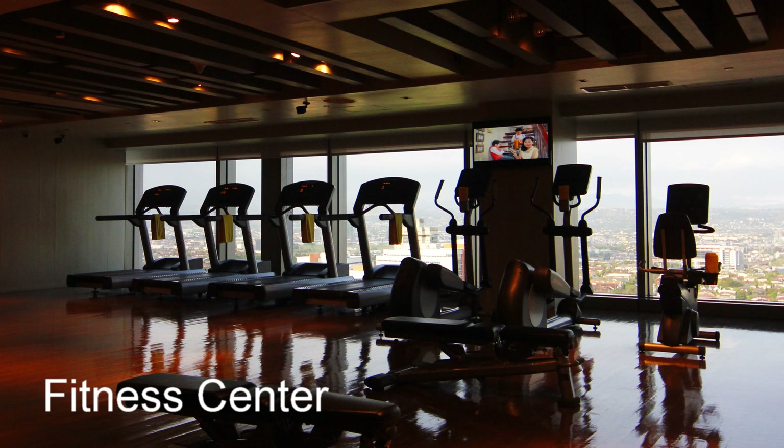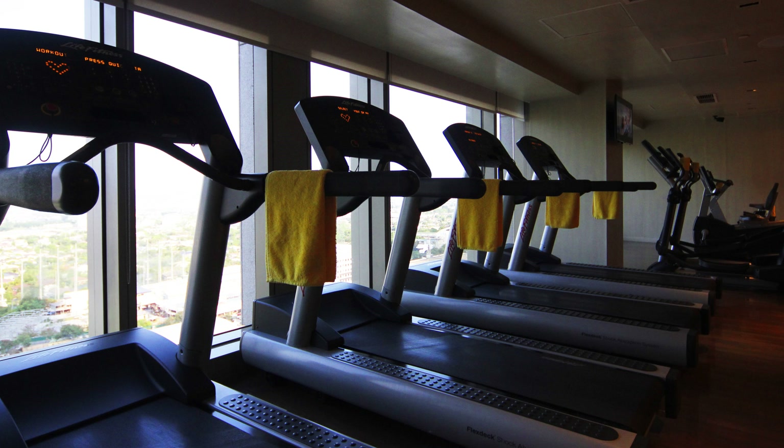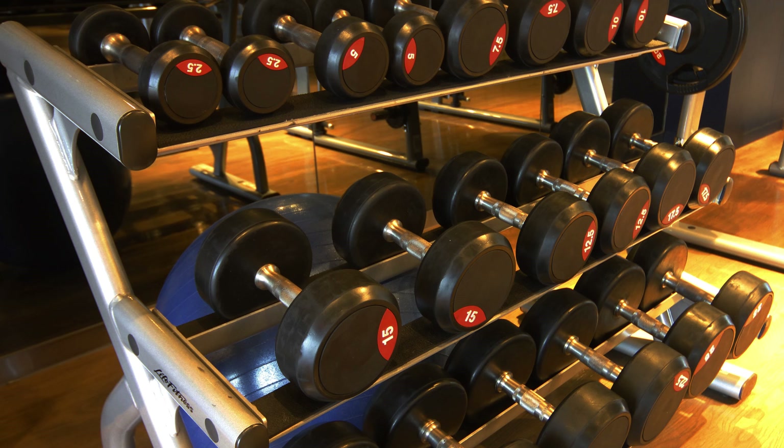Here we are at the fitness center, located on the 22nd floor. The spa and the pool are also located on the 22nd floor. Here we see all types of running equipment — treadmills, stair stepping machines, weight equipment, and free weights. Here we see some dumbbells.